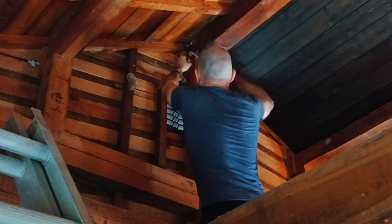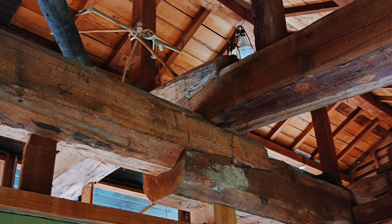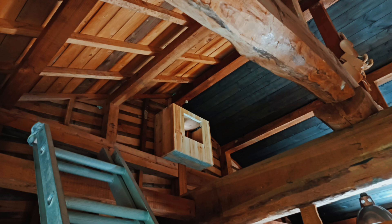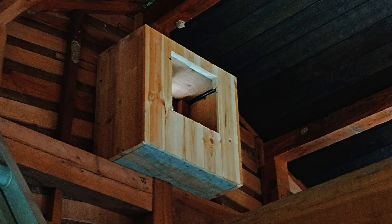He got to work right off the bat by measuring some stuff up in the attic. These beams and ceilings are really, really beautiful. After we built this box — or basically he built the box — he put it up. It looks good, ne? But what is it?